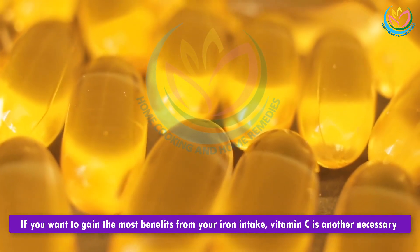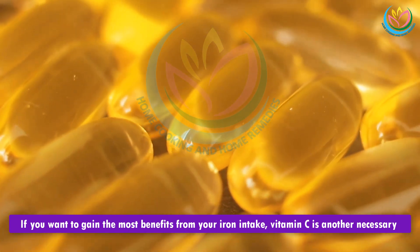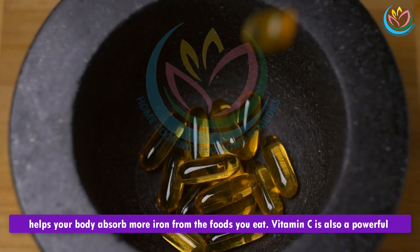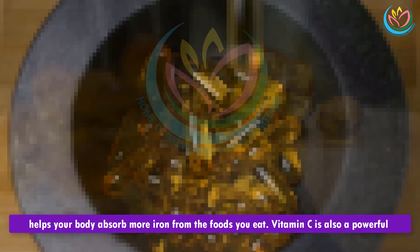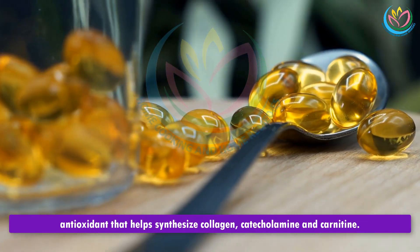3. Vitamin C. If you want to gain the most benefits from your iron intake, vitamin C is another necessary nutrient. Vitamin C makes non-heme, vegetable-based iron more bioavailable and also helps your body absorb more iron from the foods you eat. Vitamin C is also a powerful antioxidant that helps synthesize collagen, catecholamines, and carnitine.